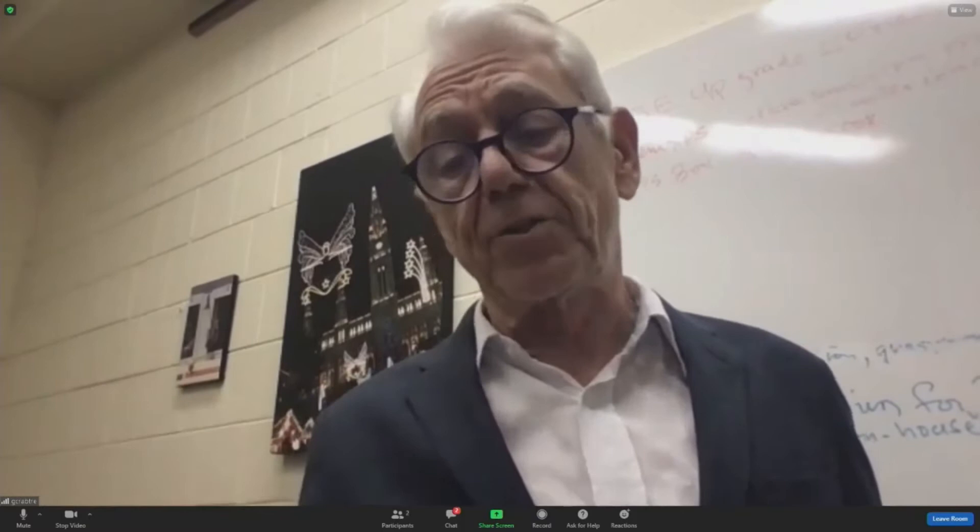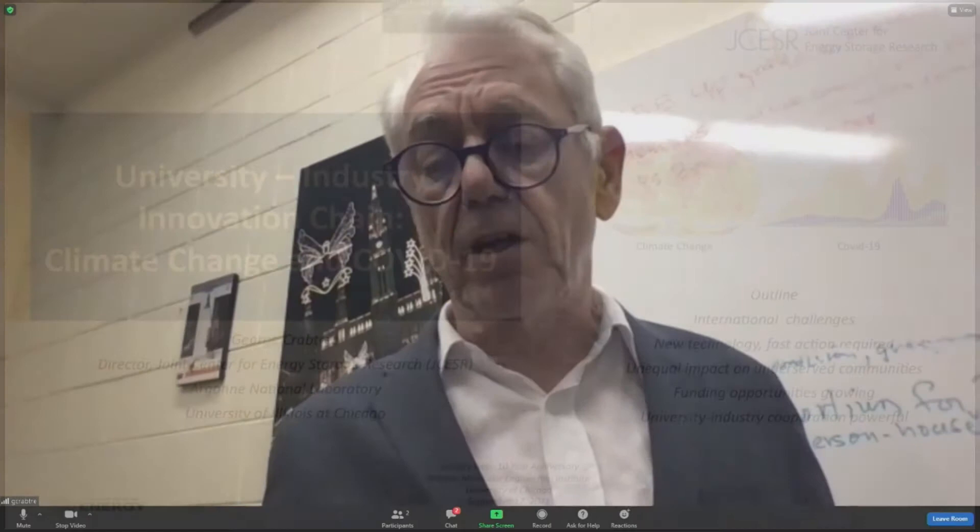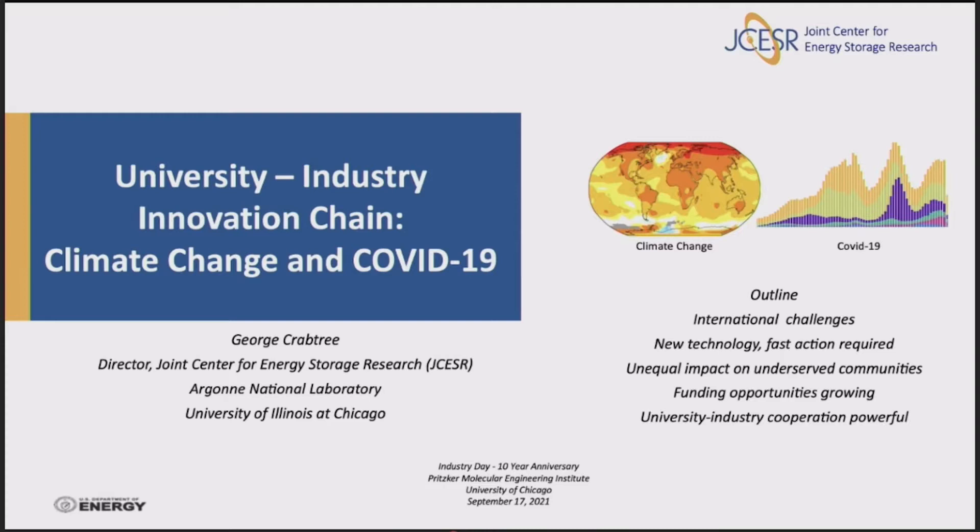Thanks for the great introduction, and what a pleasure to be here. I'd like to thank all the organizers, and of course Matt, for the invitation. What a pleasure to talk to you on Industry University Day — the Innovation Chain. That's the title of my talk. I'd like to talk about two topics that everybody knows about: climate change and COVID-19, and in particular the materials that go into them, how we might solve them, and some of the similarities between them.